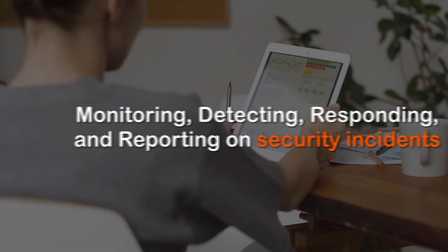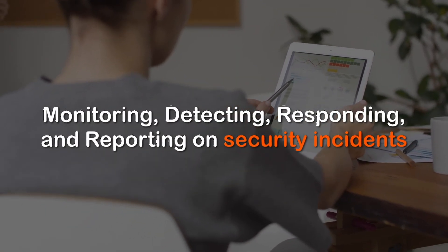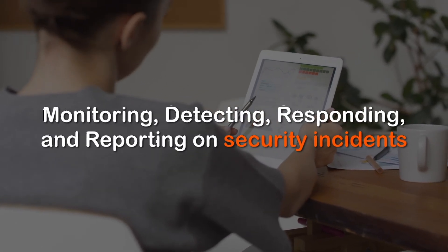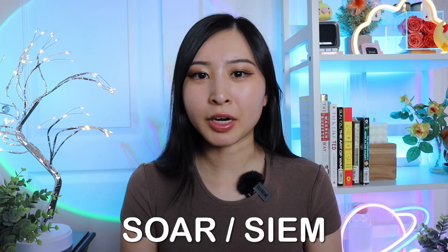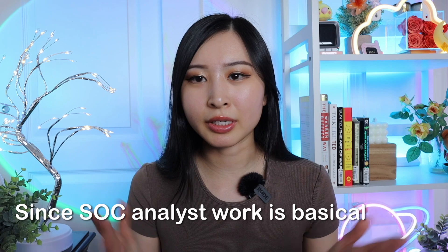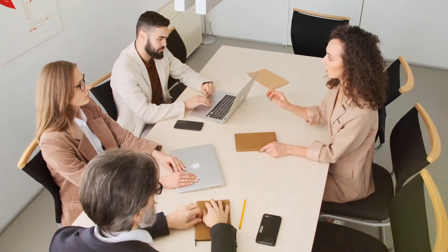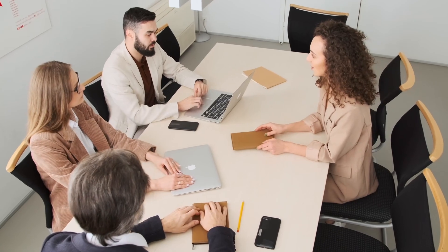On a daily basis, your work could look like monitoring, detecting, responding to, and reporting on security incidents. Typically you'll be reviewing security incidents and events through either a SOAR or a SIEM, and you may also be reviewing any handoffs from the previous shift since SOC analyst work is basically 24/7 around the clock, reviewing notes for high alert ticket items passed off from the previous team.